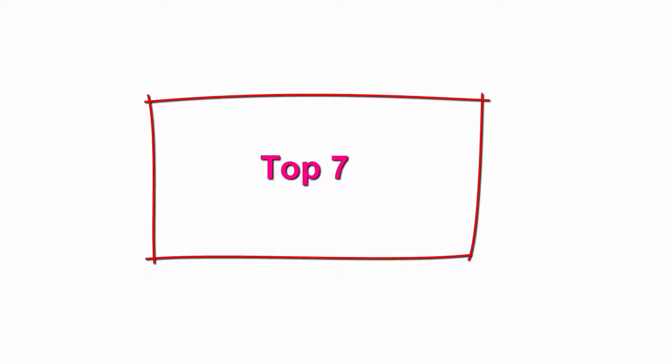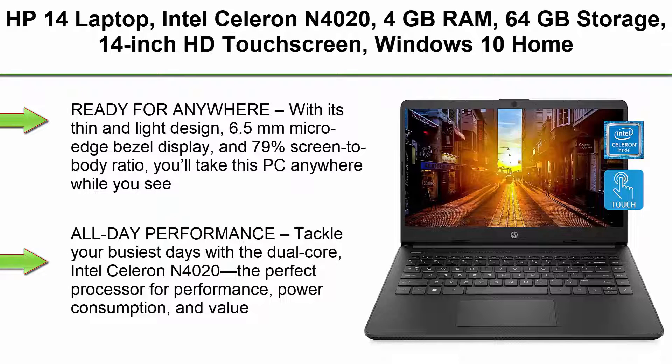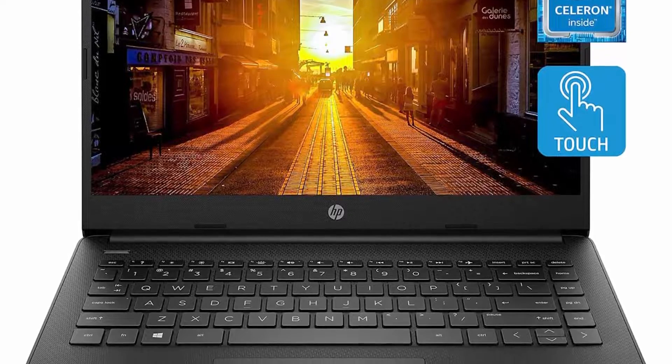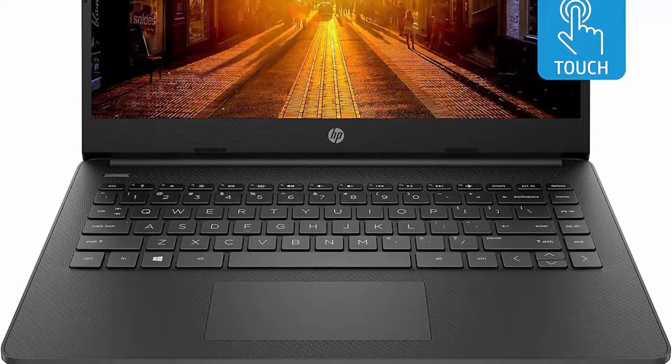Top 7: HP 14 Laptop, Intel Celeron N4020, 4GB RAM, 64GB Storage, 14-inch HD Touchscreen, Windows 10 Home, Thin and Portable, 4K Graphics, One Year of Microsoft 365, model 14-dq0060nr, 2021, Jet Black.